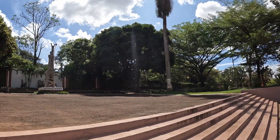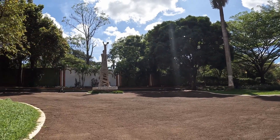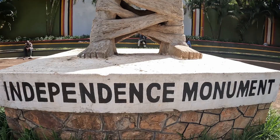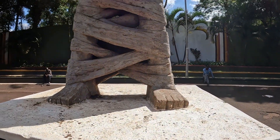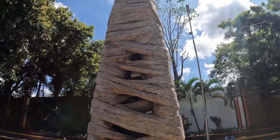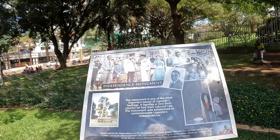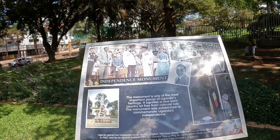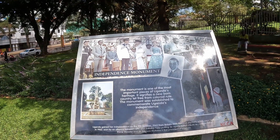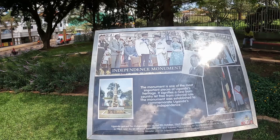Hello again! This is the Independence Monument in Uganda, Kampala. This is one of the most important pieces of Uganda's heritage — it signifies a newly born country, free from colonial rule. The monument was established to commemorate Uganda's independence. That is the history of this monument.